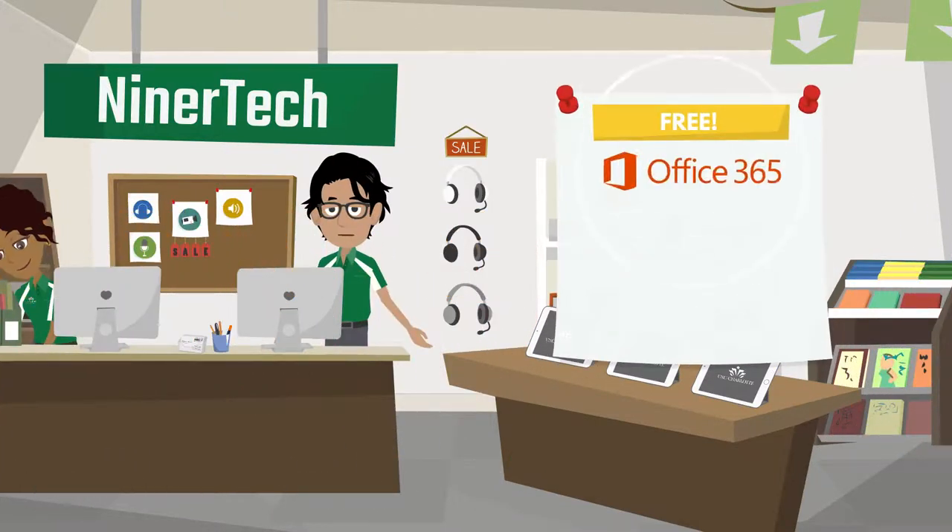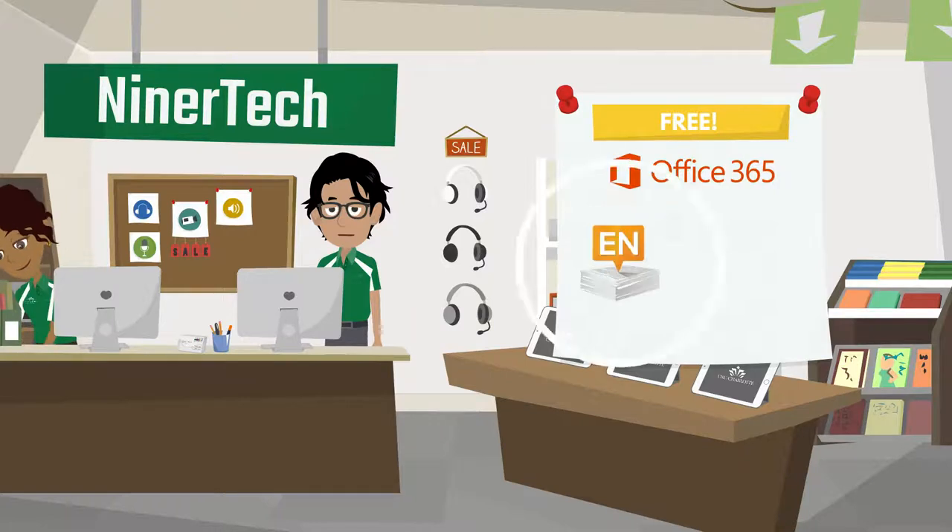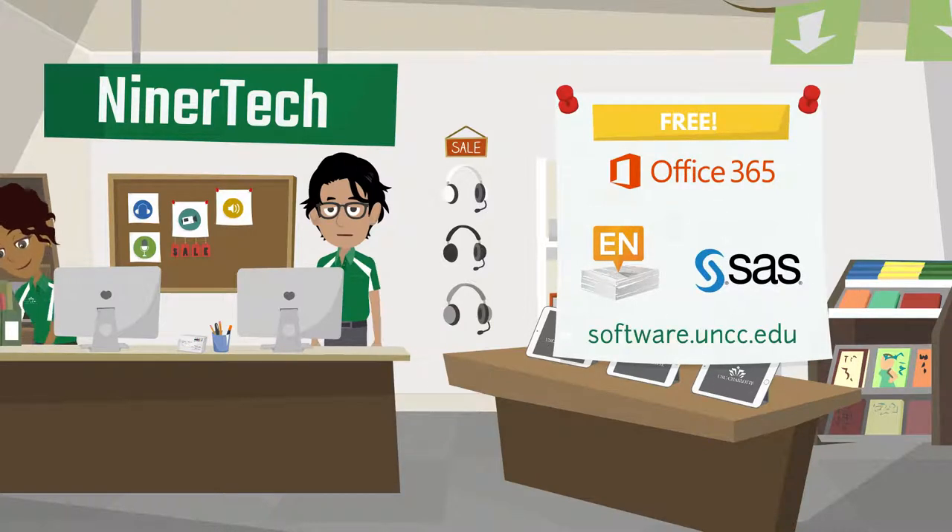Did you know you can get Microsoft Office for free? Just go to software.uncc.edu to download what you need, from Office to antivirus software, SAS, Endnote, and more.